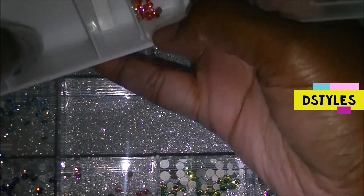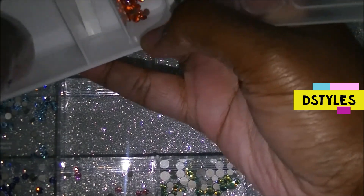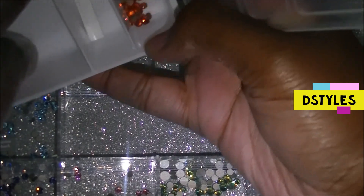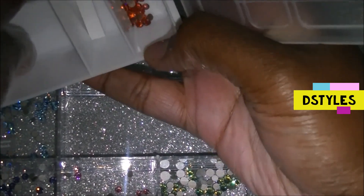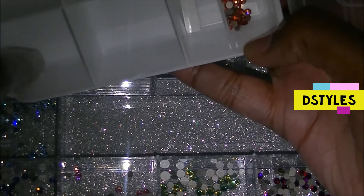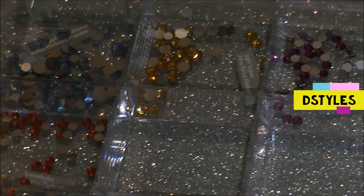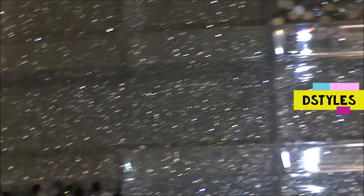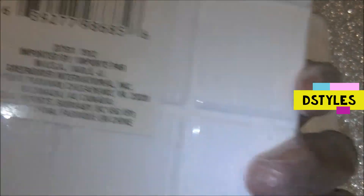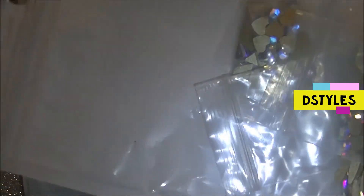I don't know if this video is boring for you guys, but I like organization videos — seeing how people store their things, especially nail and makeup videos. I hope you're enjoying this. Leave a comment letting me know whether you like videos like this, because I want to do more. These are the Swarovski crystals in their new home — it's a bit empty but that's okay. The same box I just used for crystals did not go to waste.